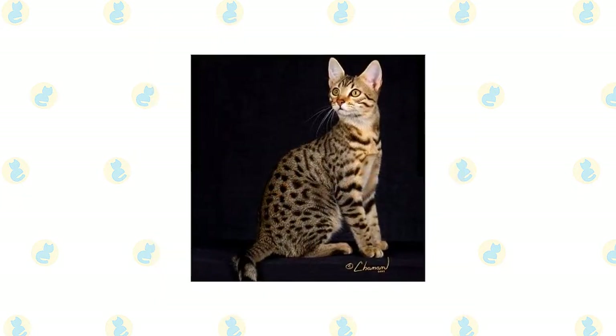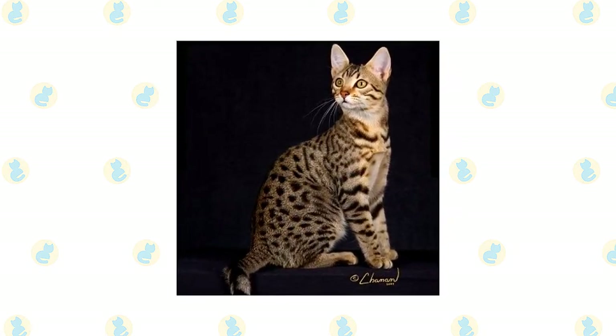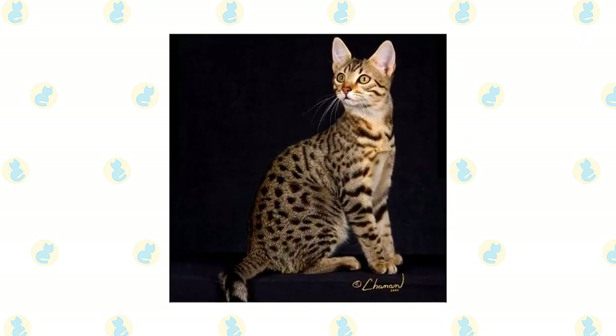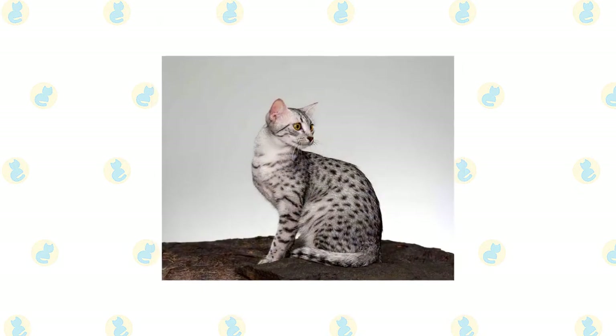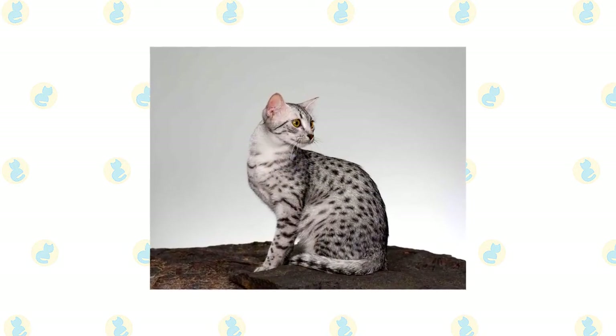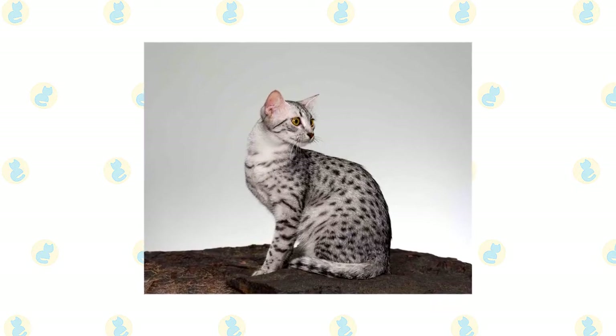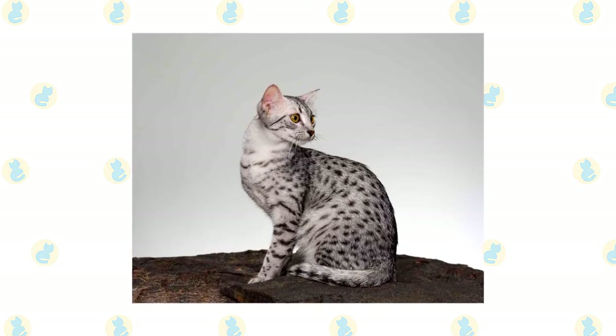Whether the Mao is a product of thousands of years of Egyptian culture is a matter of debate, but if fanciers of the strikingly spotted cats wish to claim that they date to the times of the pharaohs, well, who knows — it could be true. The Egyptian Mao, Mao being the Egyptian word for cat, is notable for being the only naturally spotted domesticated cat. In other words, the spotting pattern was not created by human manipulation of feline genes.